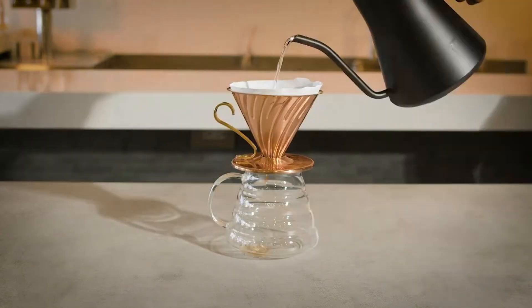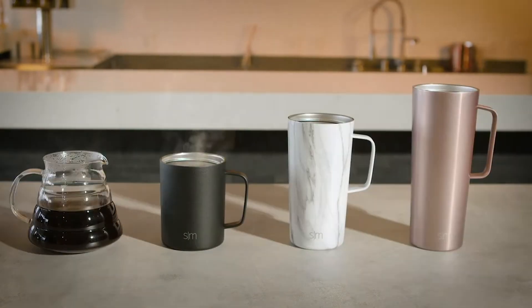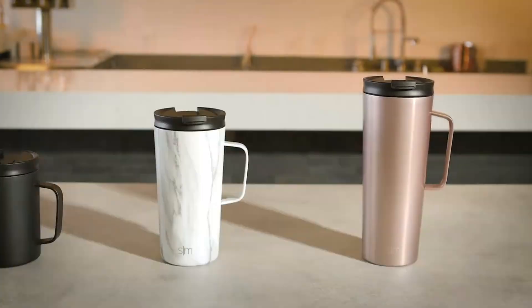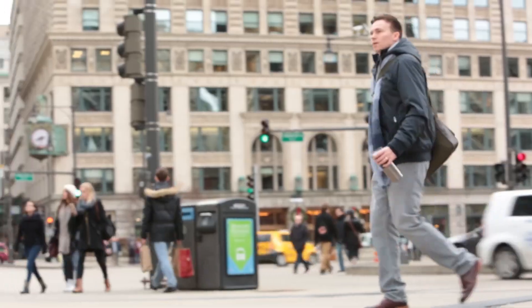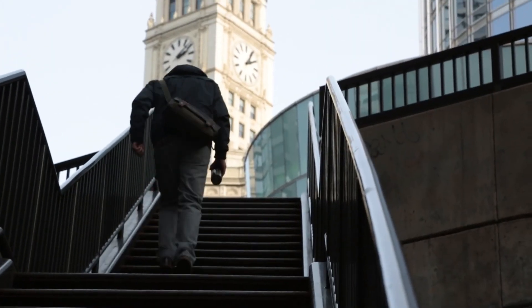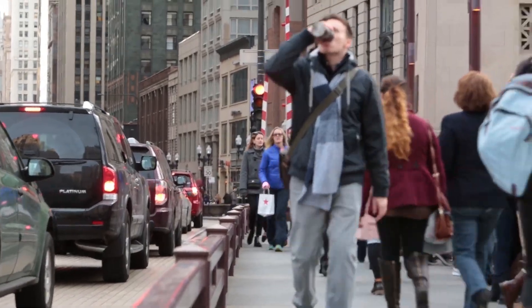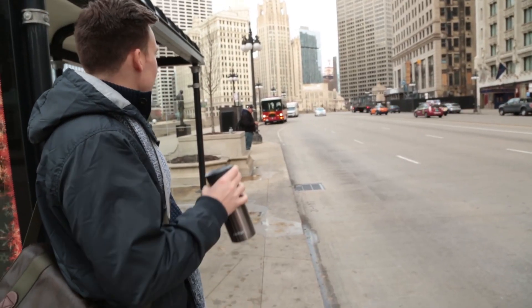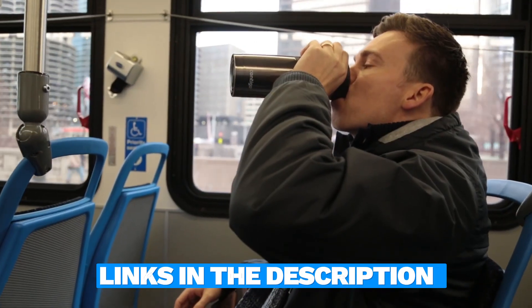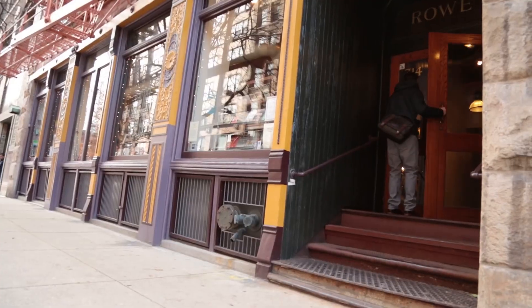Travel coffee mugs are a must-have for anyone who loves coffee or tea and is always on the go. They make it easy to enjoy your favorite drinks while commuting, traveling, or just running errands. A good travel mug keeps your beverage hot and prevents spills, making your day a little smoother. I've put together a list of the five best travel coffee mugs for 2024 to help you find the right one. Links to find the best prices on all the products mentioned in this video will be in the description below. Let's take a look at the options.